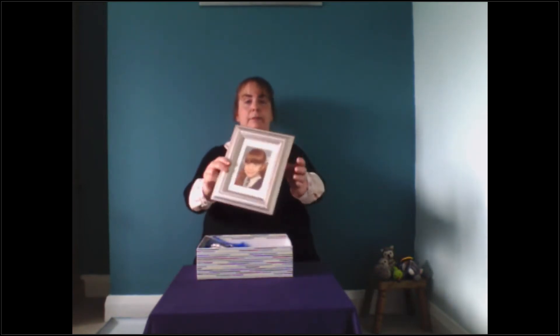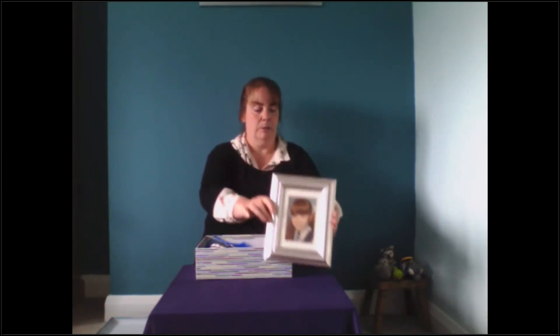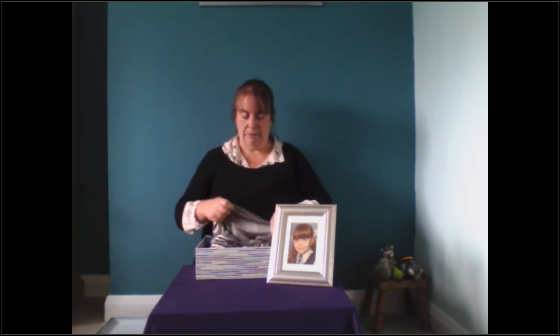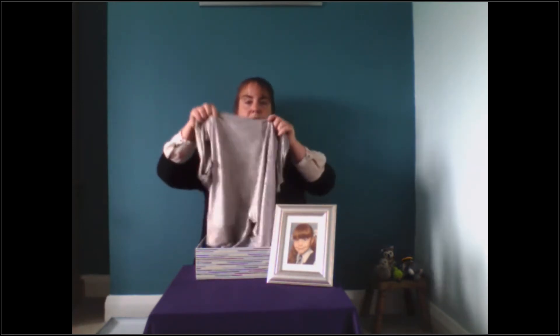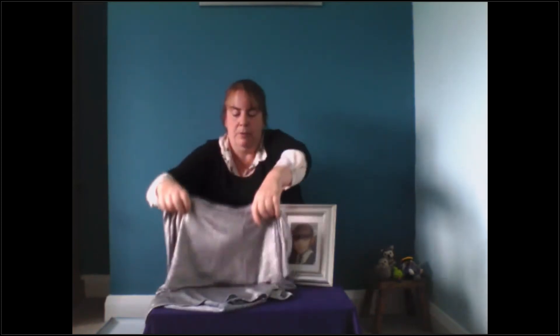The first thing I found is a picture of me when I was a little girl. I'm going to put that there. And the next thing I found is some very shimmery, sparkly fabric. I'm going to put that there.